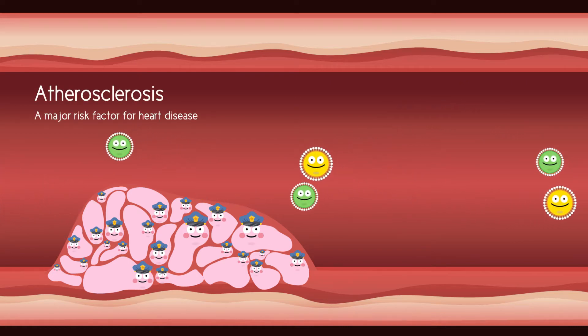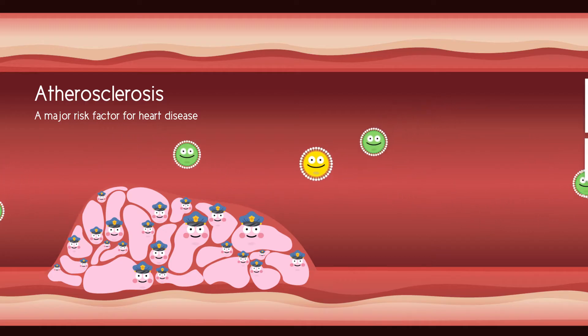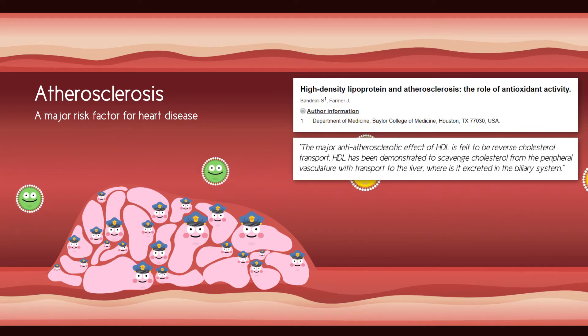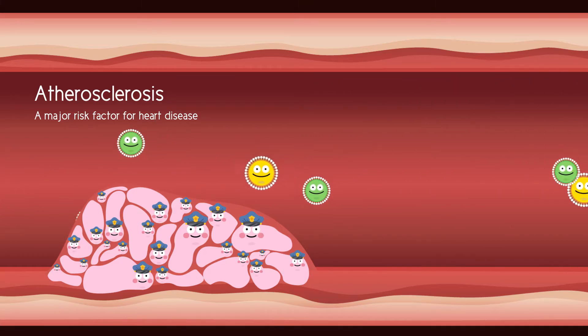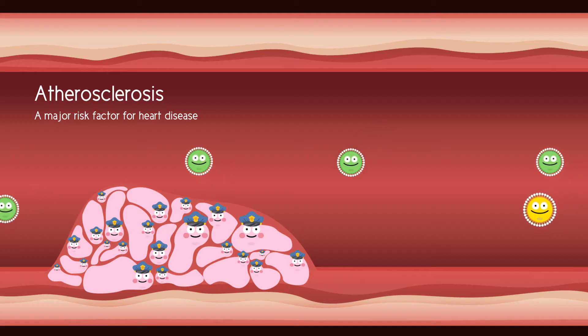This process is called atherosclerosis. You might be wondering: what about HDL? Well, HDL actually works to try and reduce this inflammation by removing LDL and cholesterol from the atherosclerosis. But in this case, the HDL can't stop it from growing.